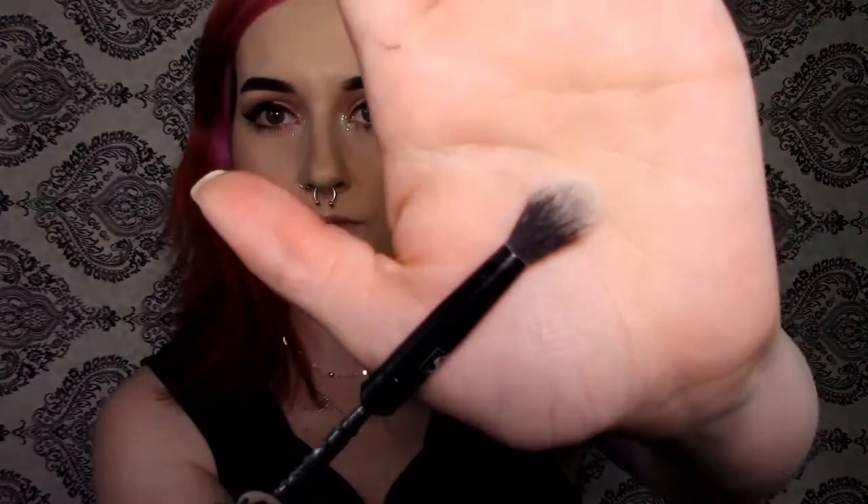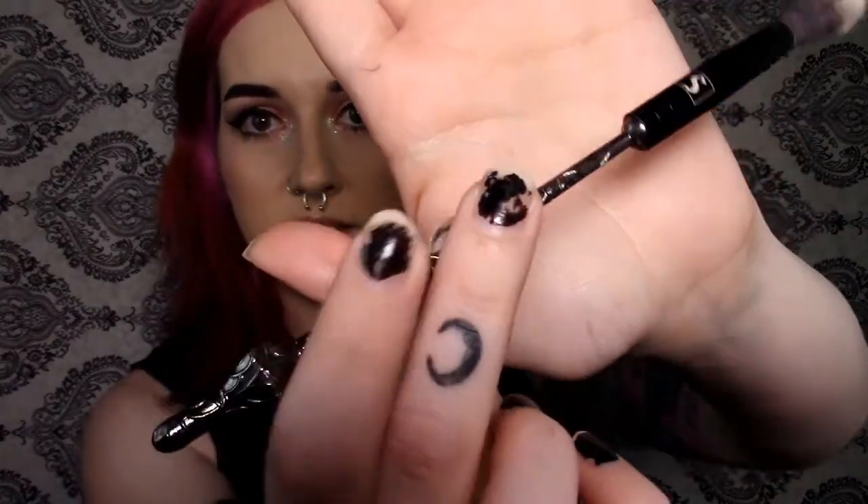I'm going to go in with this fluffy brush from Storybook Cosmetics — it's their Wizard Wand Collection one. I love using this for highlighters because it just glides on so easily. I'll do a couple little swipes on here. There is a little bit of kickback but just dust it off. Now I am going to apply it onto my cheek.